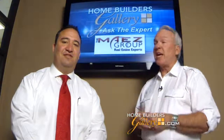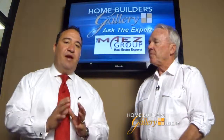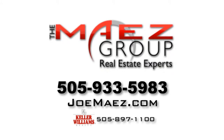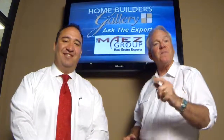Those are all things you really have to think about when putting your home on the market in the winter. If viewers have any questions, they can visit the website and ask the expert, or go to www.joemayez.com and submit their questions there. Joe will be back again next week with more information from the expert.